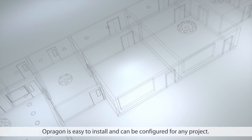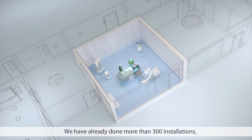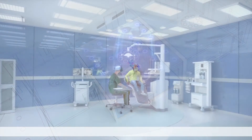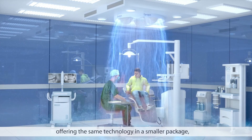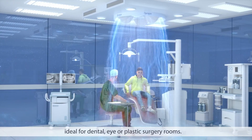Opragon is easy to install and can be configured for any project. We've already done more than 300 installations with some of the most well-known medtech companies. For typical commercial buildings, we've developed Opragon in a Box, offering the same technology in a smaller package, ideal for dental, eye, or plastic surgery rooms.